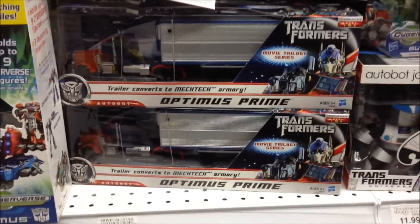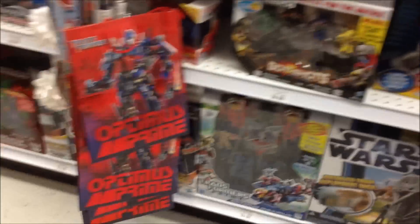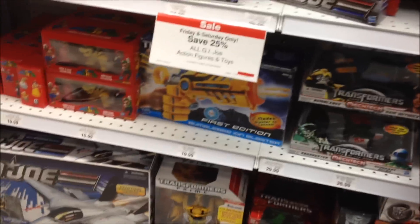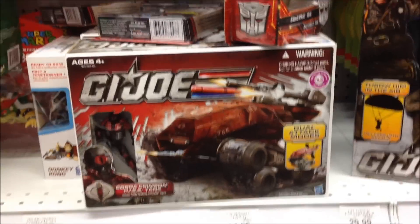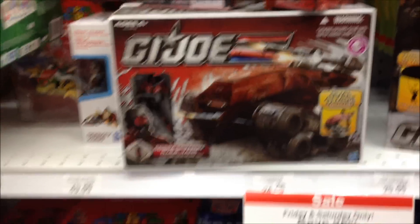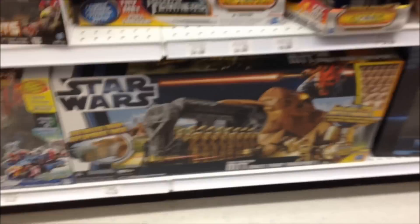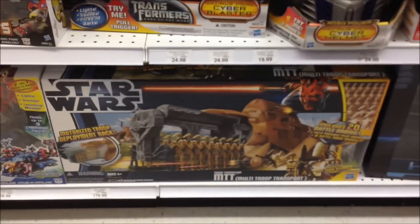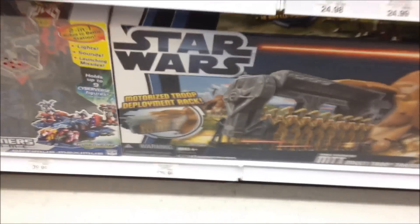And this is the Optimus Prime. Looking for the MP10 — looks like they don't have it here. There's a GI Joe Vehicle Set, and another MTT, and it costs $179.99.